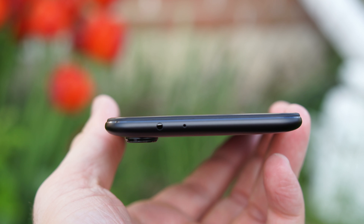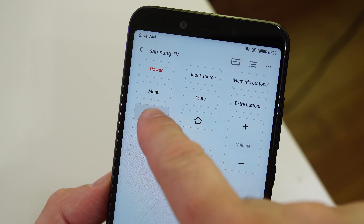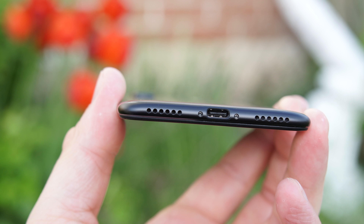At the top we have an IR blaster and a secondary microphone. That IR blaster can be used to control your TV, though personally I forget I have it 99% of the time. On the left-hand side there's a slot for the SIM card, so this device can take two SIM cards at the same time. At the bottom we have the microphone, the USB-C port, and the speaker. The speaker sounds extremely loud — much louder than a lot of other phones I've heard in the past. Here's a quick sample so you can hear how the speaker sounds.